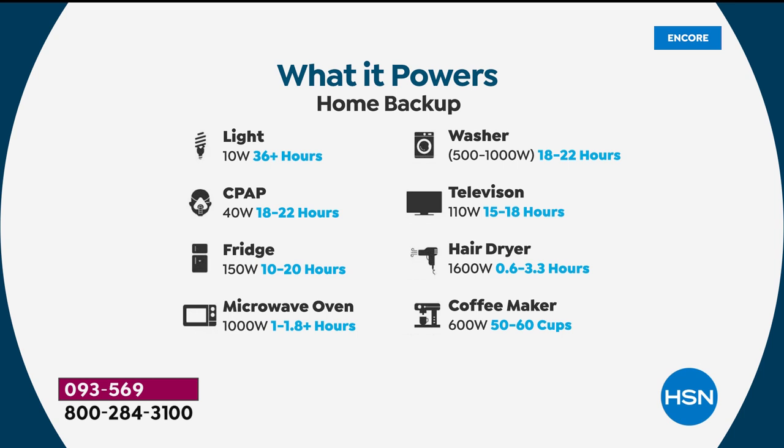A true industrial powerhouse. You see lights, CPAP machines, medical devices, microwave oven, a washing machine, a television, a hairdryer for up to three hours — you can dry your hair for three hours — a coffee maker, get 60 cups of coffee. The list goes on and on. This thing is truly a powerhouse for the 21st century, and those numbers are impressive — this is a powerful power station.